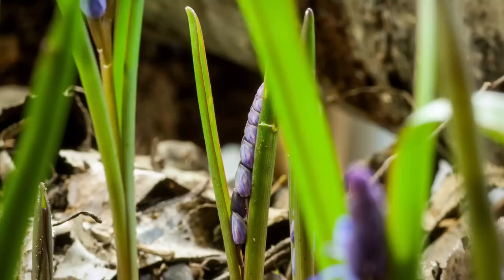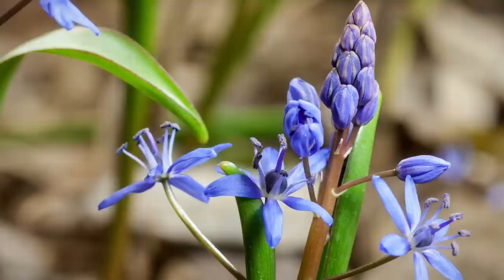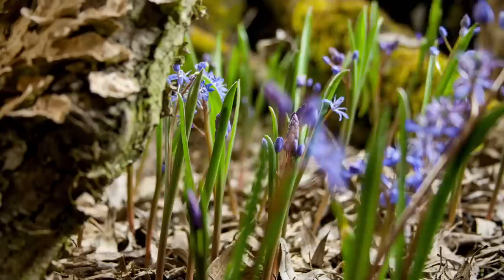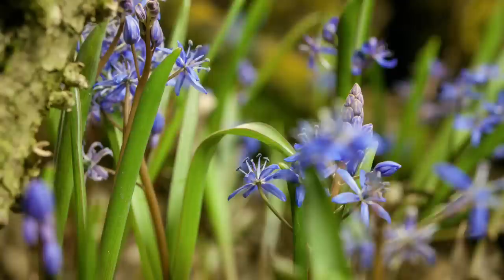The floodplain forest is also renowned for an unusual spring flower — the alpine squill. Within days, the forest floor is covered in a carpet of starry blue flowers, heralding the arrival of spring.